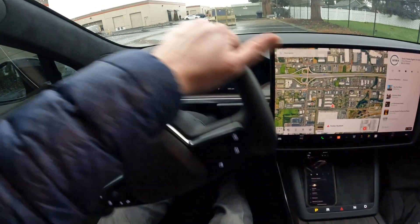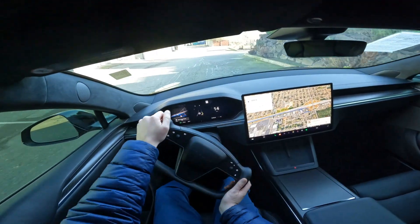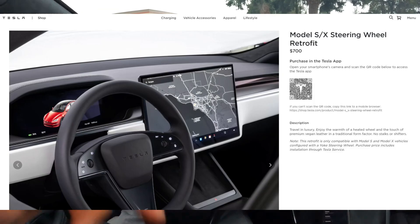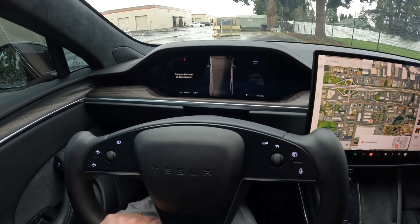Then we have the yoke. I have no issue at all driving with the yoke — I like the increased visibility since part of a regular steering wheel would obstruct those gauges. If you don't like the yoke, Tesla will actually do a regular steering wheel retrofit for $700, and they can do that with a mobile technician — you don't have to take it to a service center.